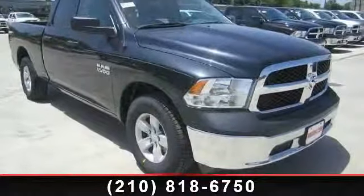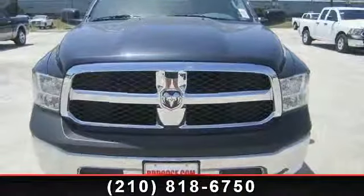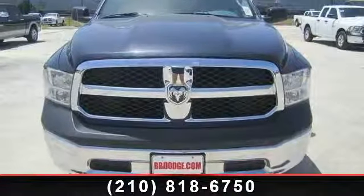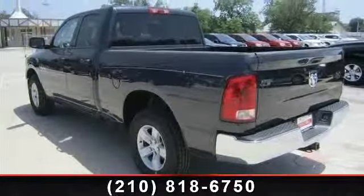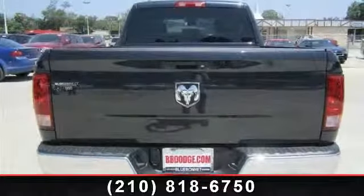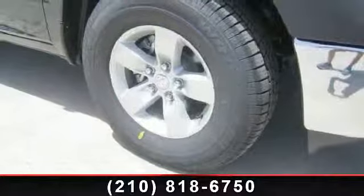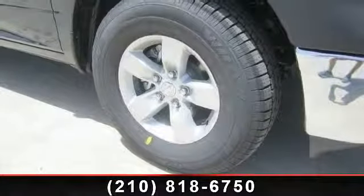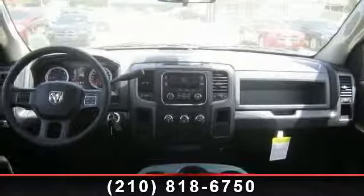This vehicle comes with a reliable 8-cylinder engine connected to a smooth shifting automatic transmission. Top features include Exterior Appearance Group, 17-inch x7 aluminum wheels, bright front bumper, bright rear bumper, bright grille, power outlet, rear bench seat, rear wheel drive, vinyl seats, intermittent wipers, and 6-speed automatic transmission with Tiptronic STD.